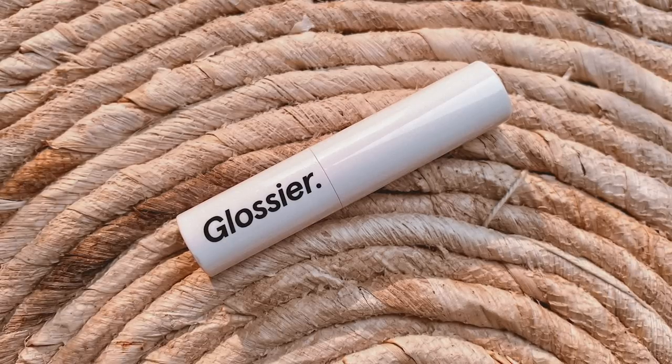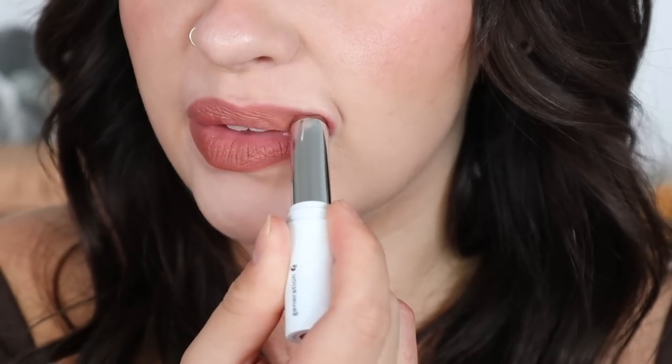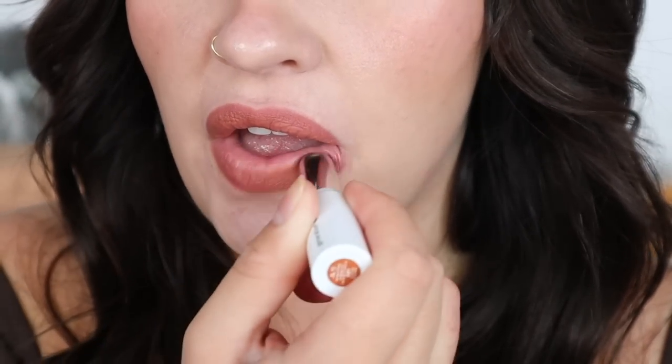I wanted to mention another one I love to bring out every fall — a beauty community staple. It's the Glossier Generation G in the shade Leo. These are impactful but super sheer at the same time. Leo is a neutral, slightly warm brown. It almost gives a powdery finish and just makes it look like a lip tint. It's very subtle but perfect for fall, especially if you're doing a smoky heavier eye — it's the perfect lip to pair with that look.